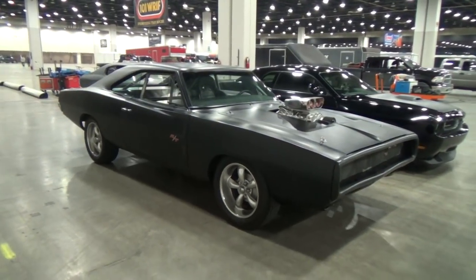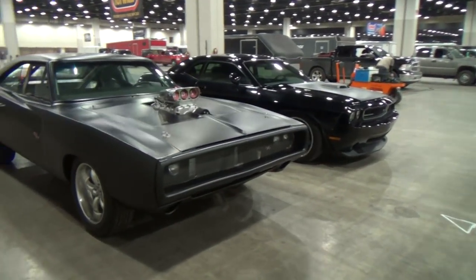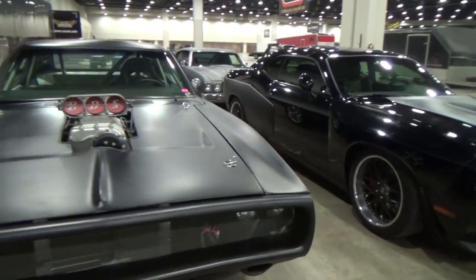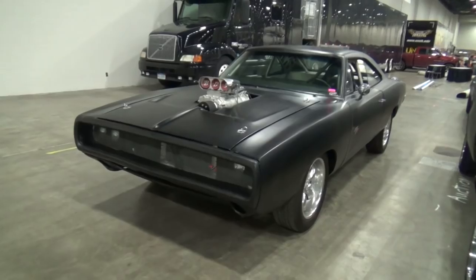I had read somewhere that all these movie cars like this were running LS engines, just so that they were easy to service on set. They make good horsepower, reliable horsepower, and all that — but again, they're movie cars.